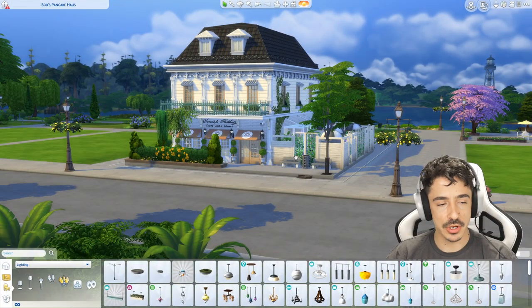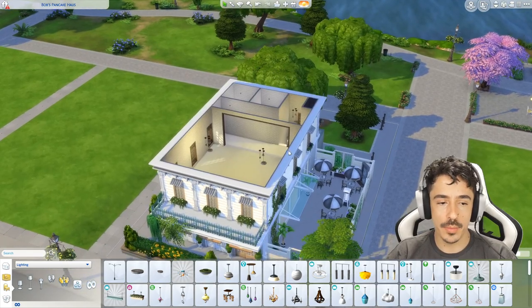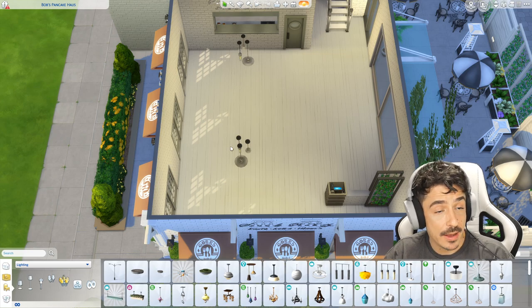So yes, that's it really. Without further ado, let's flop on over and start building. Okay my darlings, here we are back at Bob's Pancake House. We're going to be getting on with the interior today. This is going to be the main restaurant area.